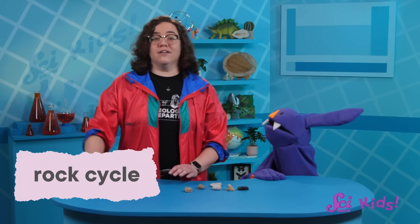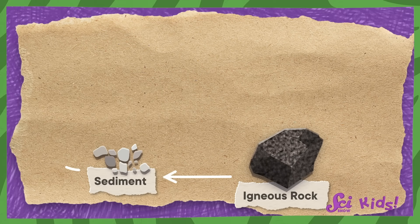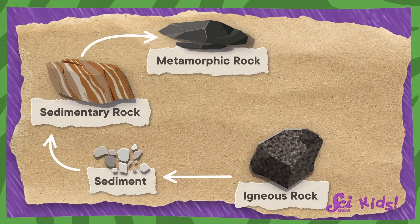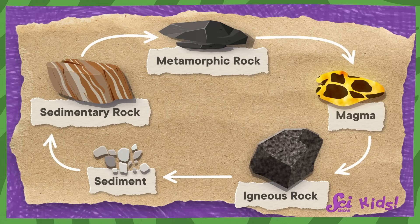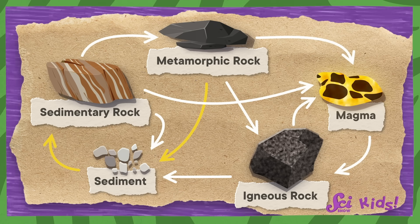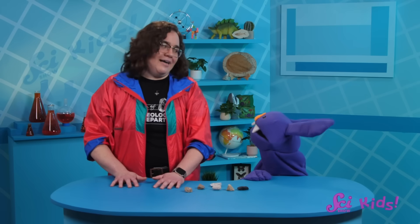Geologists call it the rock cycle, and they show how it works using pictures like this. An igneous rock gets worn down and carried away as sediment that becomes sedimentary rock. That sedimentary rock can go through metamorphosis to become metamorphic rock. And when a metamorphic rock becomes so hot it melts into magma, it'll eventually become an igneous rock all over again. Or maybe that metamorphic rock gets worn down to make a sedimentary rock which melts to form an igneous rock. That sounds exhausting. It kinda does. It's a good thing rocks can't get tired like we can.